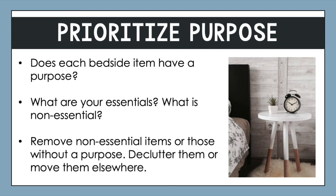Next, let's prioritize purpose. Ideally, every item you have at your bedside has a clear purpose. This space ideally is calming and does not have excess. It's important to ask ourselves: what are the essentials and what is non-essential? And also, what are the essentials for my nightstand versus other parts of the room? Certain items might be a bedroom essential, but that doesn't mean they have to be right next to us on the nightstand.